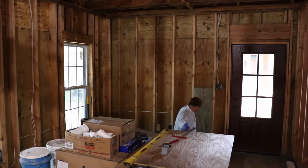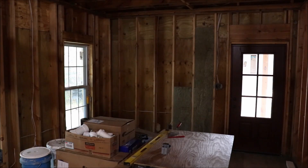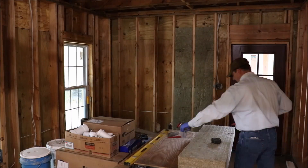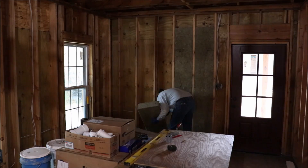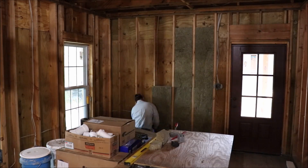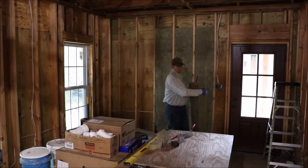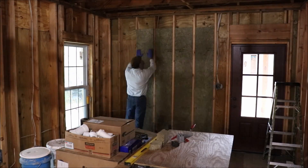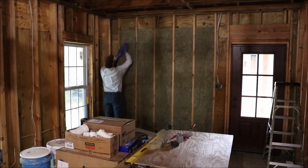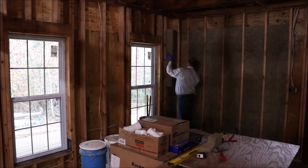So let's go ahead and start getting some insulation cut and put in there.